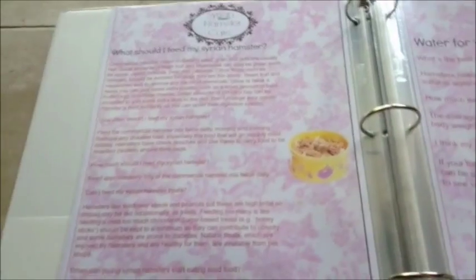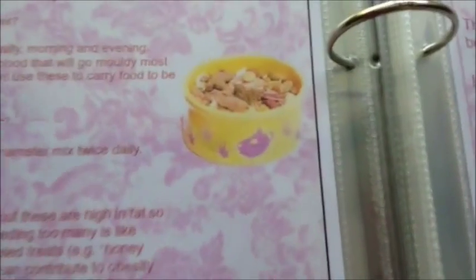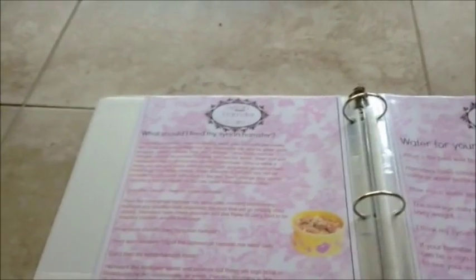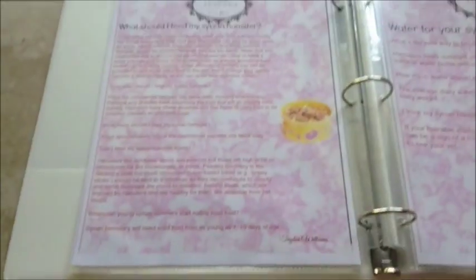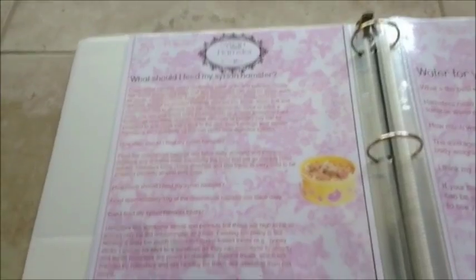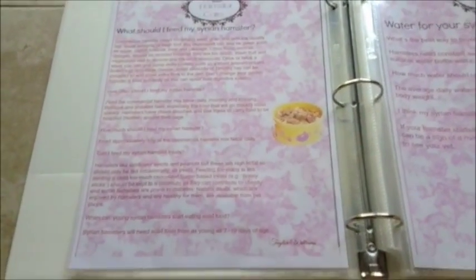This next page says what should I feed my Syrian hamster - I added a cute food bowl graphic. It says commercial hamster mixes contain seed. Just watch out for non-brand foods - make sure you get a good brand. I would recommend Harry the Hamster food, that's very good. I get the Carefresh brand, which is also really good, though I wouldn't recommend it for dwarf hamsters.